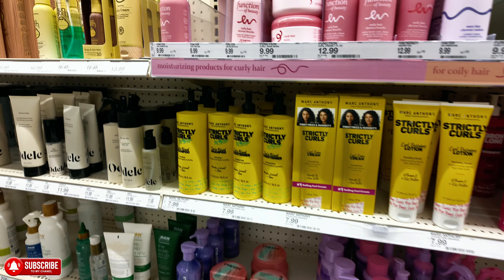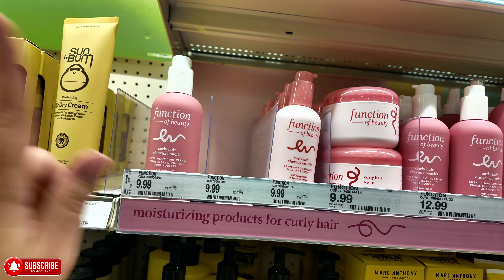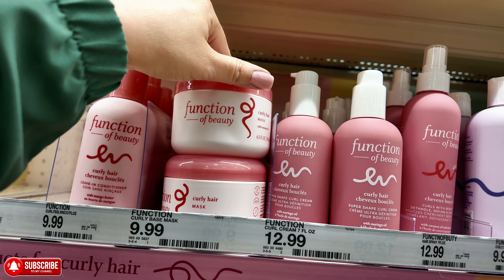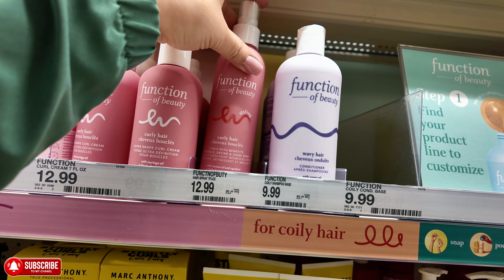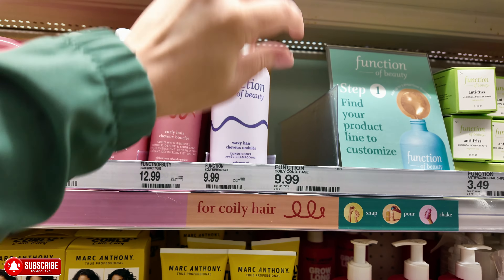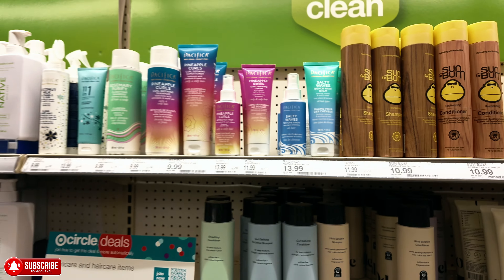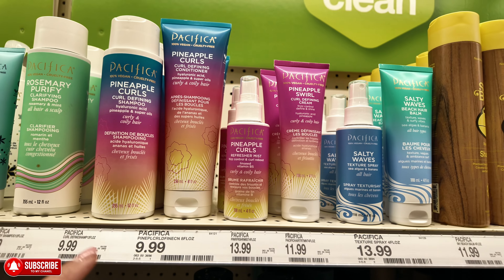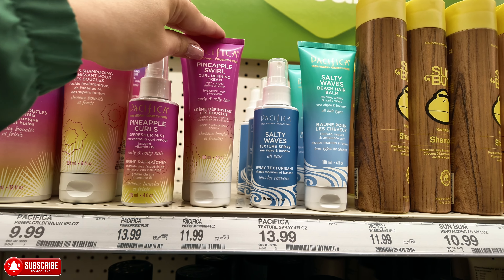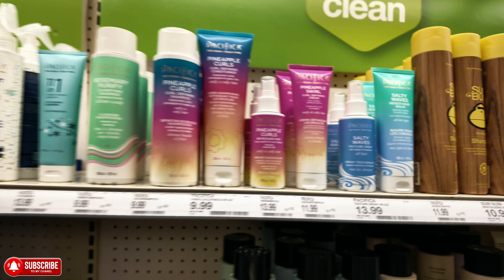This one up here — Function — I think I saw this at TJ Maxx. They have a leave-in conditioner, curl cream, hair mask for $10, and a curl refresher, shine spray, and a wavy hair conditioner with argan oil. They have dry shampoo and some Pacifica — the curl-defining shampoo, conditioner, refresher mist, frizz-free defining cream, and texture product for $13.99.